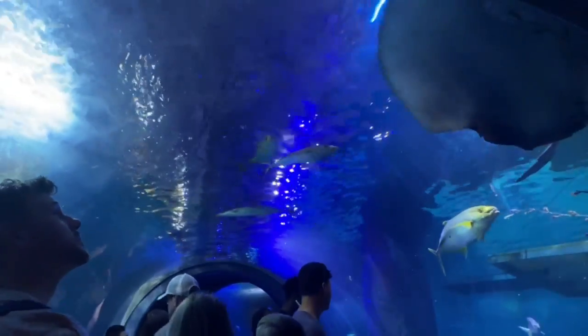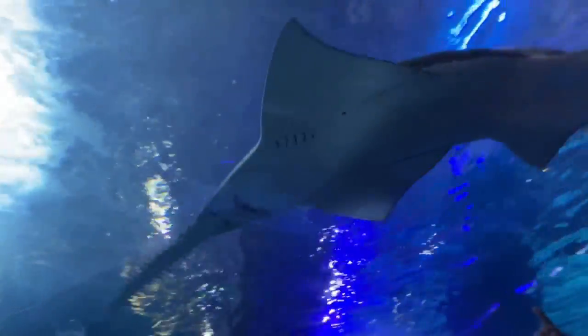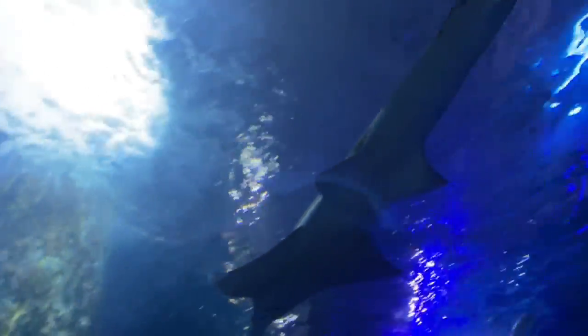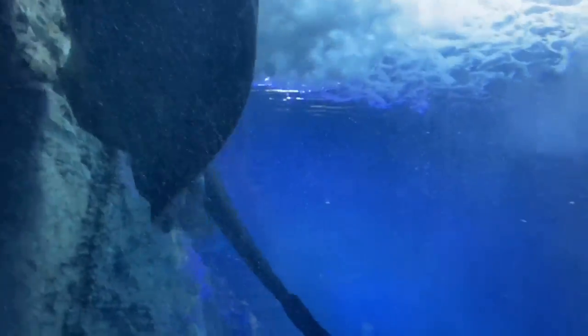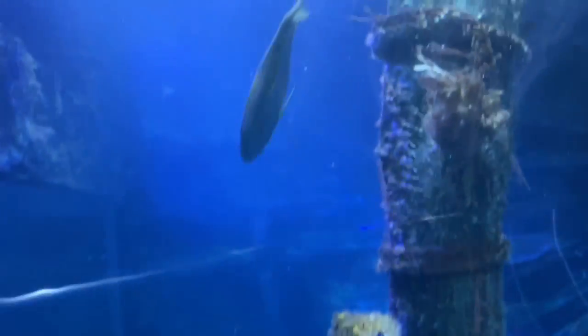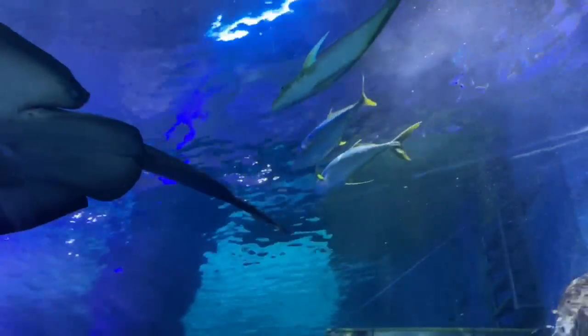This is a cheetah-looking moray eel, and this moray eel looks dead. Look at this huge stingray and this awesome swordfish. Look at its gills taking water to breathe.